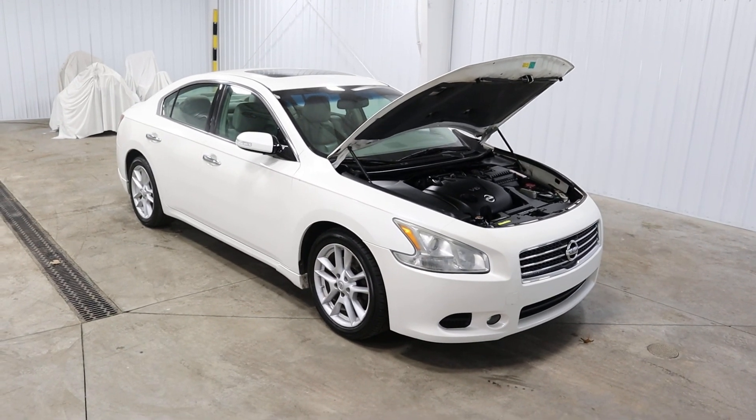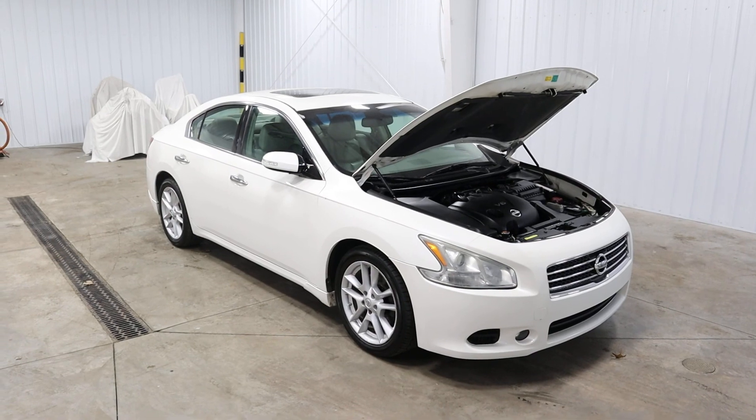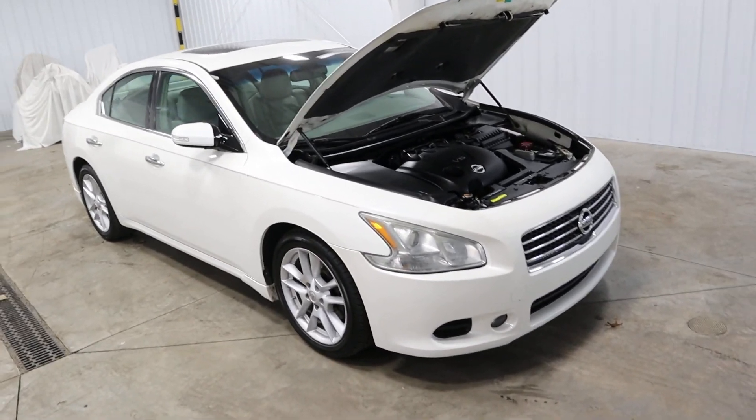Hello folks and welcome to Midtown Auto Center, where today I get to talk to you about a 2009 Nissan Maxima with only 96,000 miles on it.